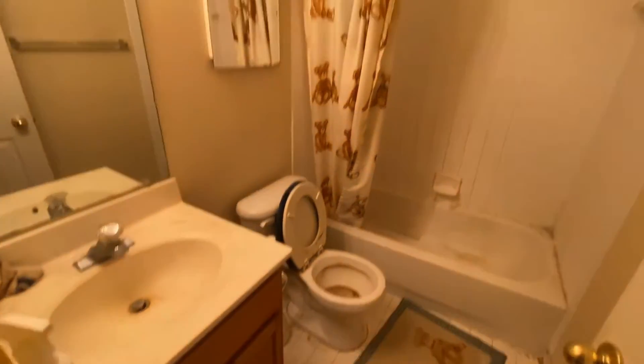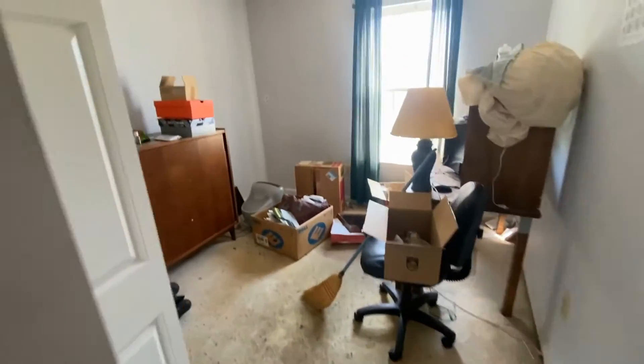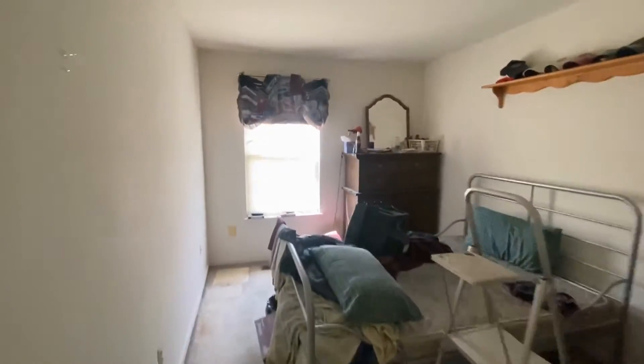A whole bath. Third bedroom and second bedroom.